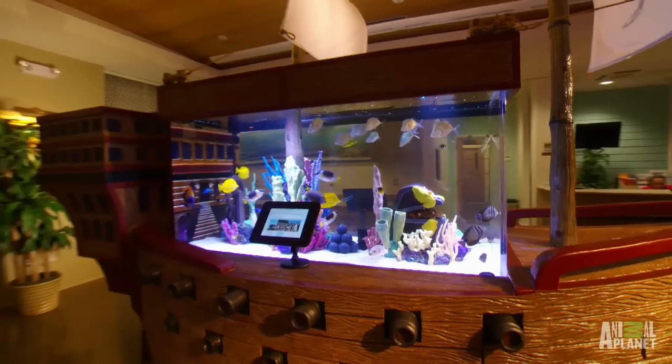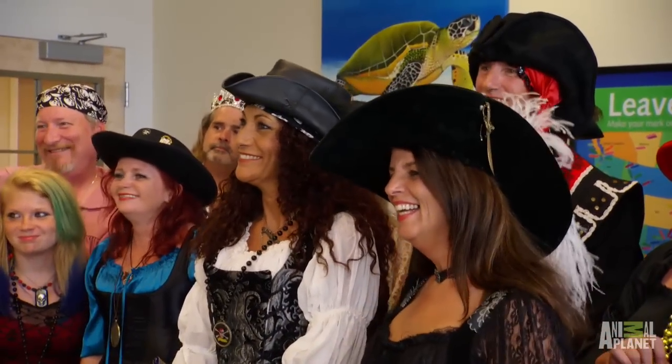We came up with a pirate ship design because obviously you guys are all into pirates. There's one thing I can promise you guys: there is only one pirate ship in the world like this.